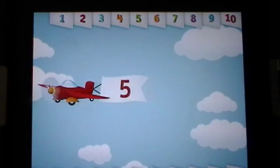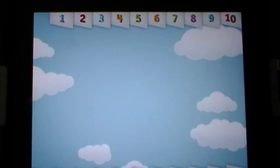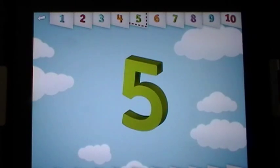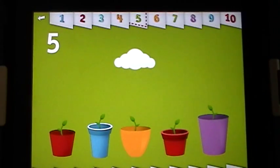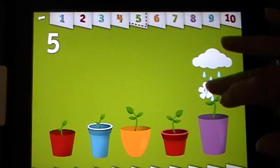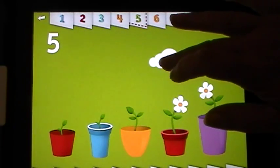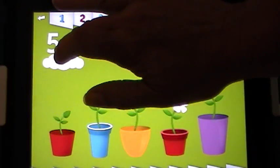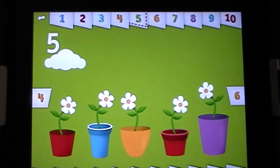Let's count to five. One, two, three, four, five. Can you water the five thirsty plants? Look at all the pretty flowers.